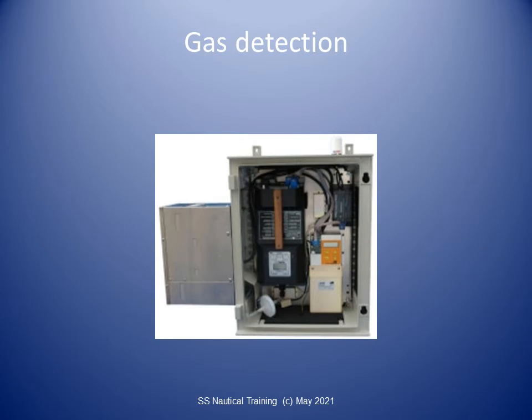Gas detection heads should be sited with due regard to the density of the vapors of the cargo being carried. Lighter-than-air vapors will be detected at higher levels, and heavier-than-air vapors at low levels. Sampling and analyzing from each detector head is done continuously and sequentially. The gas codes call for sampling intervals from any one space to not exceed 30 minutes.